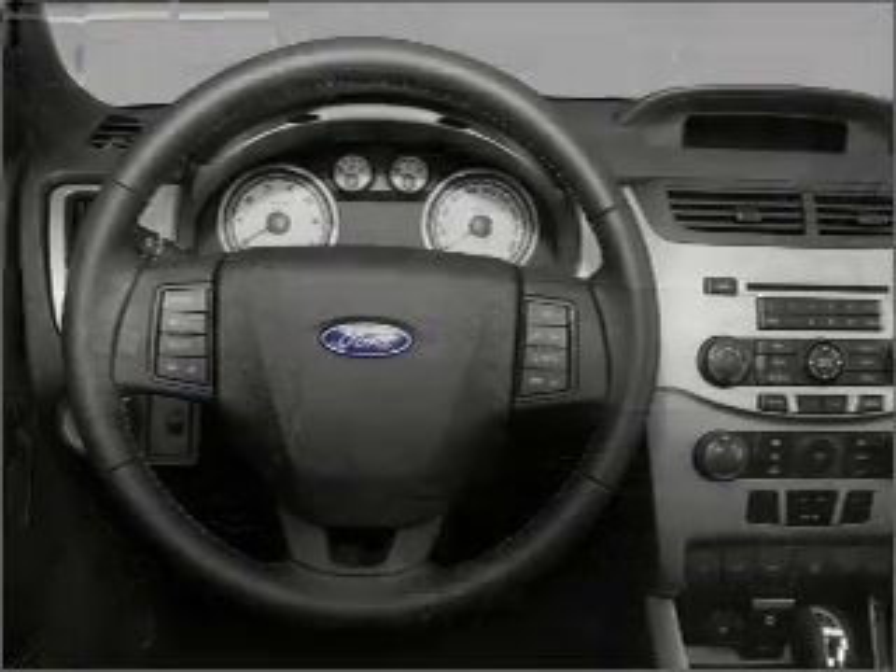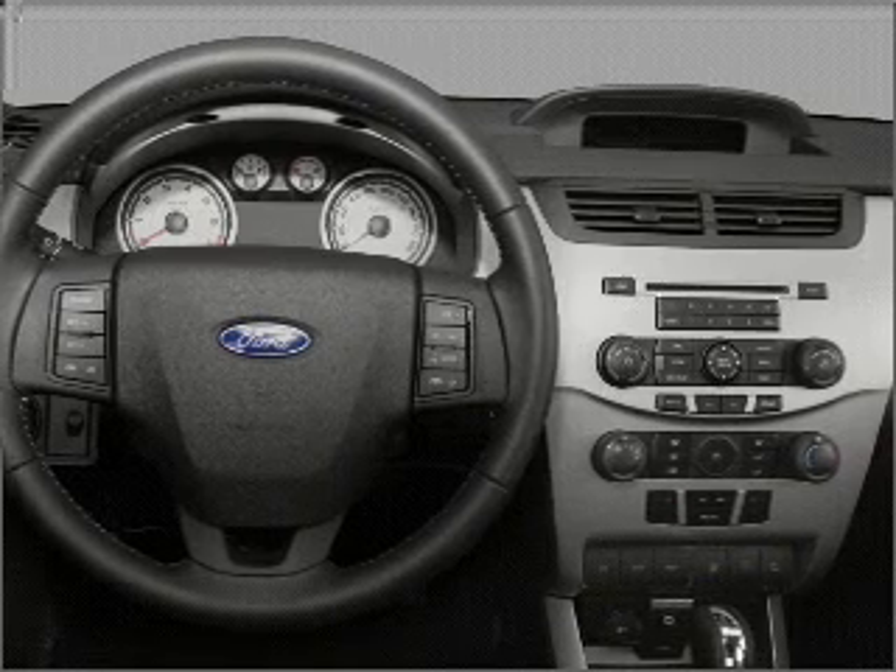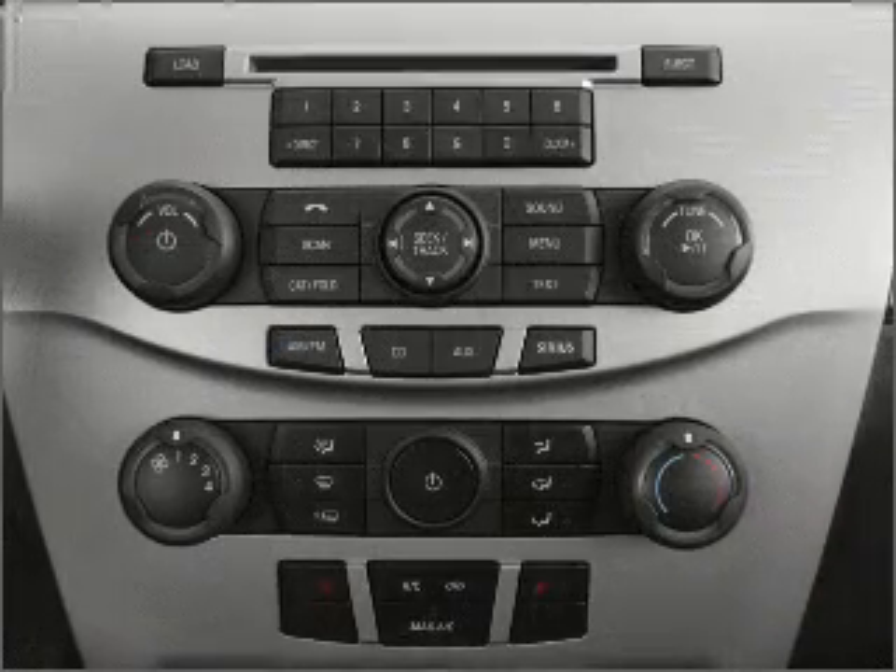Power mirrors, an AM-FM stereo with a CD player, and an adjustable tilt steering wheel. Let us put you in the driver's seat today. Call or click to contact us.